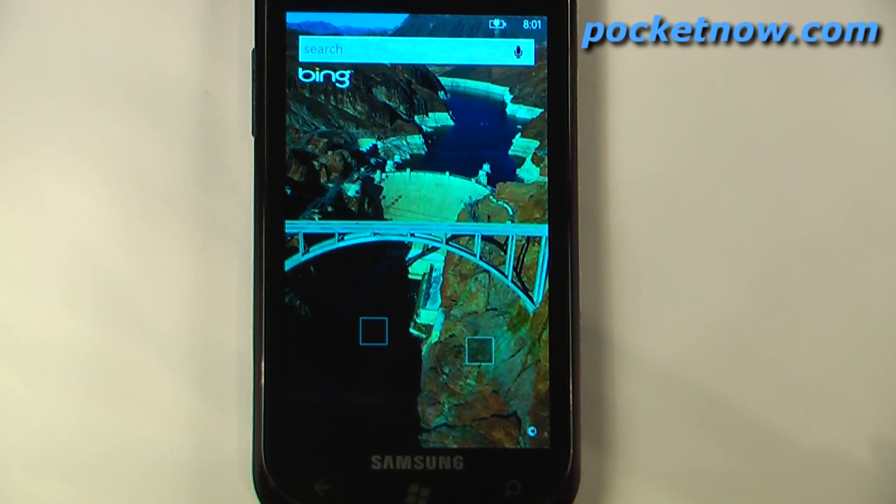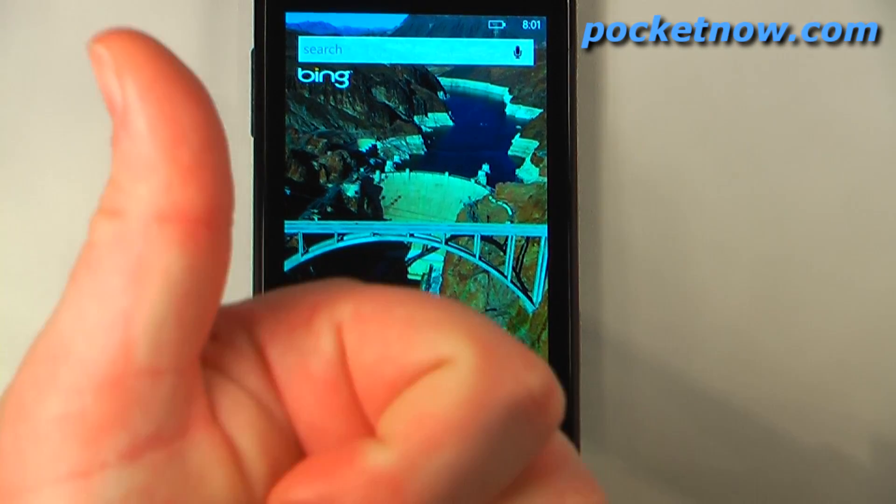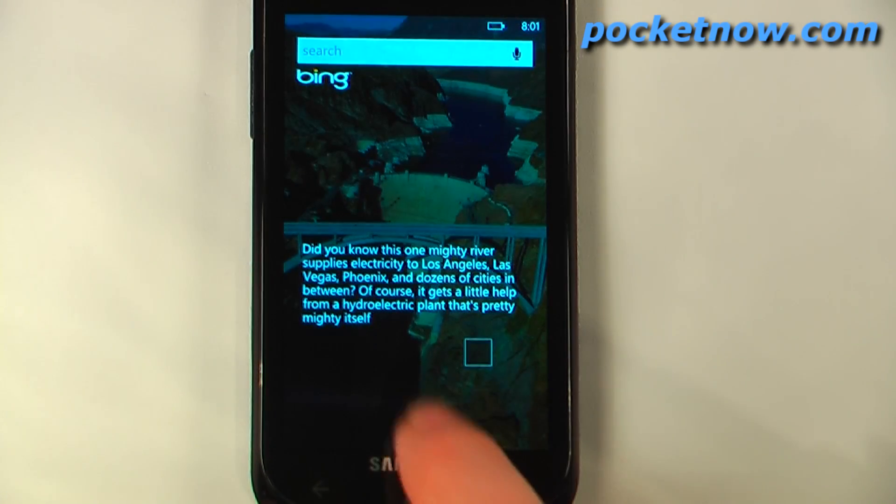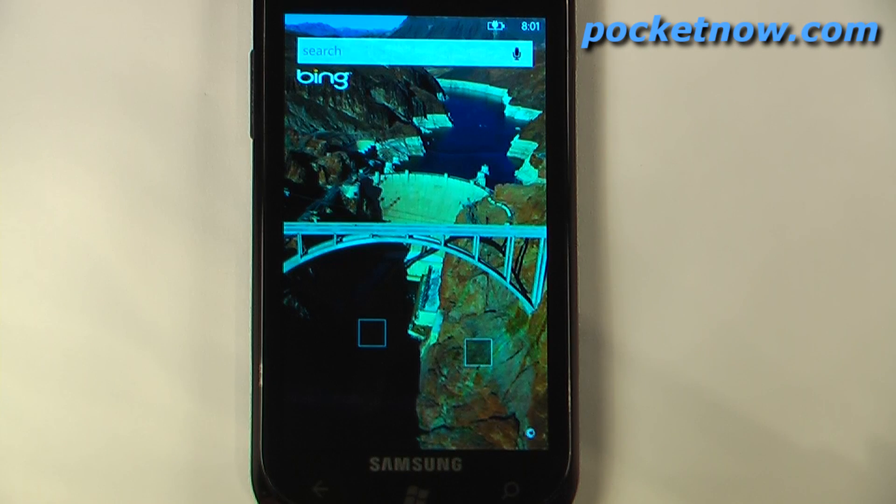So this has been another episode of the Windows Phone 7 App Roundup, and if you like our videos make sure you give us a thumbs up and I'll also leave some comments down below. To get the download information and Microsoft tags for all of these applications, just visit the link in the description to be directed to Pocketnow's website.